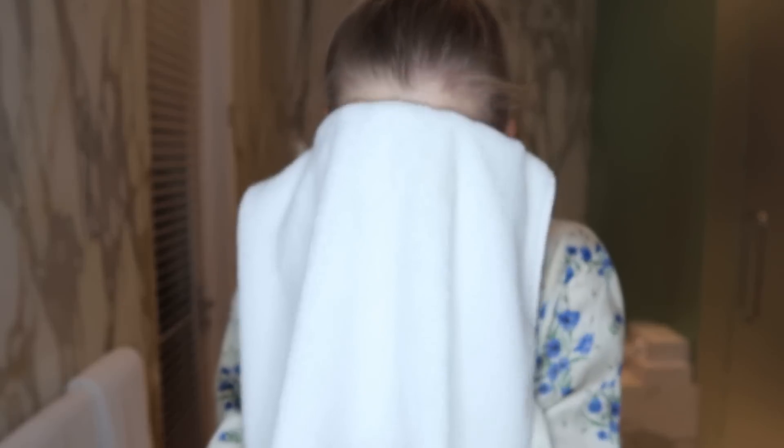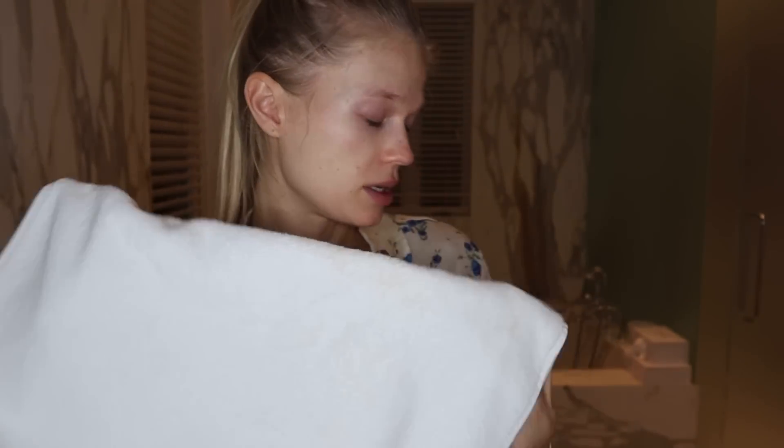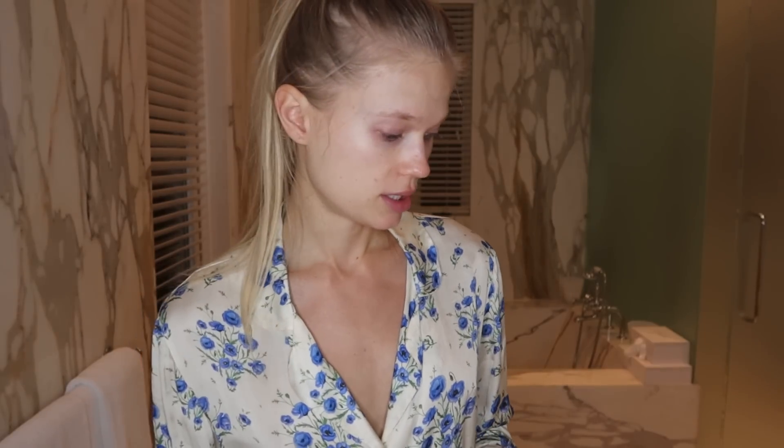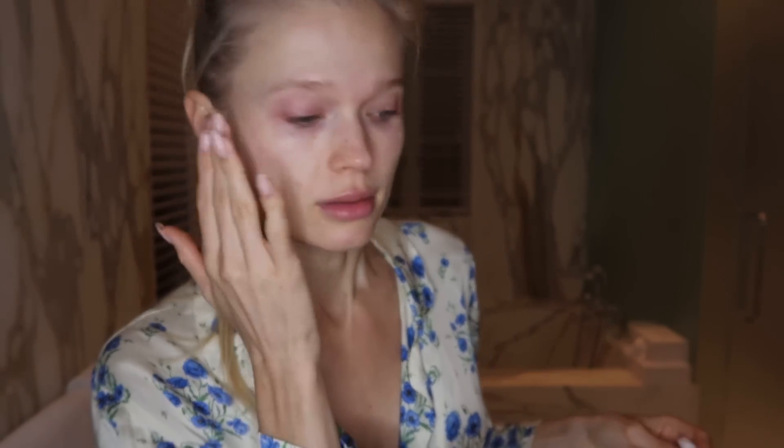Now that I rinsed off my oil cleanser, I'm going over with this towel — literally no makeup left. I still have some around my eyes because it was waterproof mascara, so I'll take a little more Bioderma and go over the eyes. Waterproof mascara really takes a long time to remove — I don't own waterproof mascara myself, they only use it on jobs because I guess you sweat. First step, cleansing, is done.